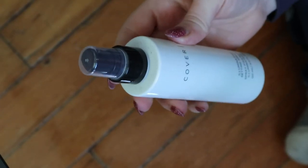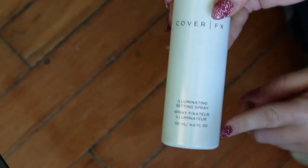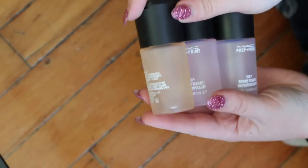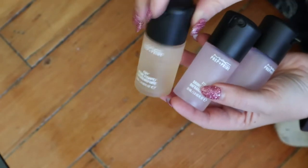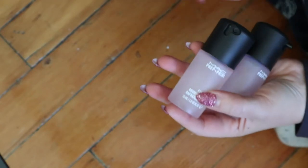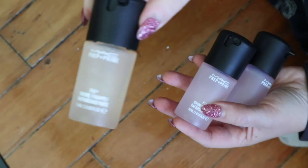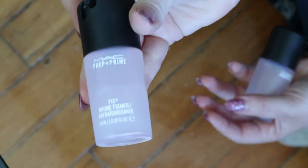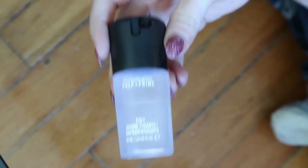I also have this Cover FX Illuminating Setting Spray. This one apparently has glitter in it so you have to shake it really, really well before you use it. And then I have three of these mini MAC Fix Plus. I finished my full size one so I'll get to these eventually. This one is coconut — I'm gonna love that. And then I have rose and I believe lavender. As long as they smell like what they should, I know I'm gonna love these because I love the Fix Plus. It's really good for dry skin.